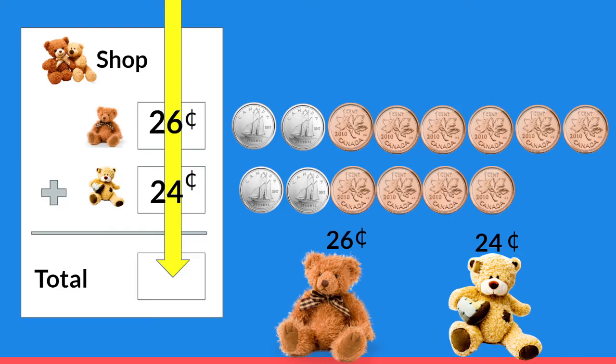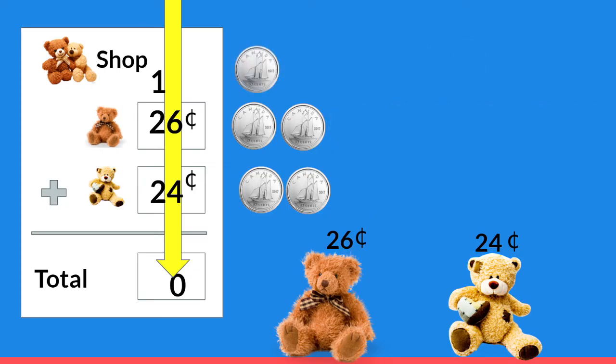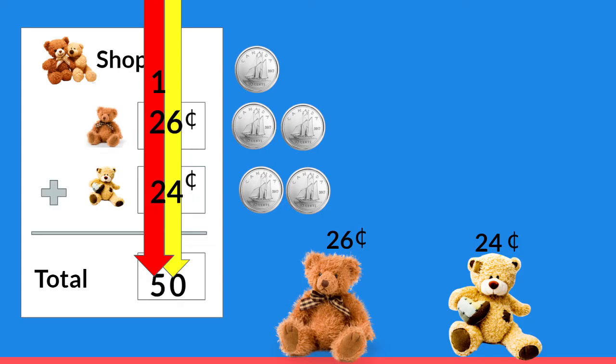We're going to start adding in the ones place. Six plus four is ten. But we're going to do something really strange — we're not going to write ten down on our total. We're only going to write the zero, which is in the ones place, and the one in ten was in the tens place, so we're going to write it up there. It's like we took ten pennies and traded them for one dime, so we don't have any pennies or any ones in our ones place. Now we're going to add our tens place. One plus two is three, and three plus two is five. Twenty-six cents plus twenty-four cents equals fifty cents.